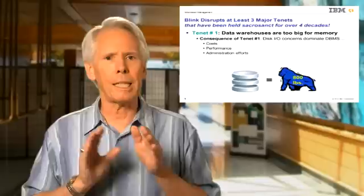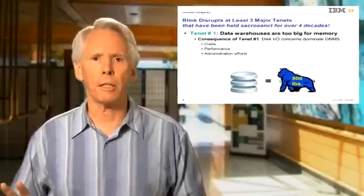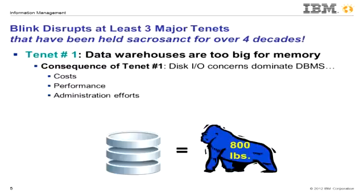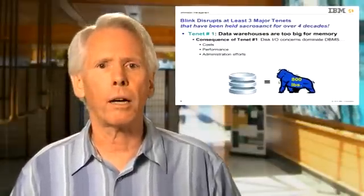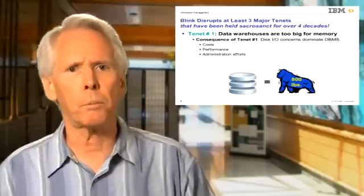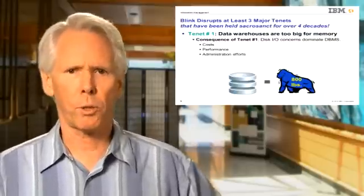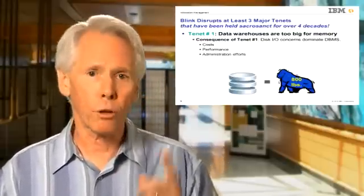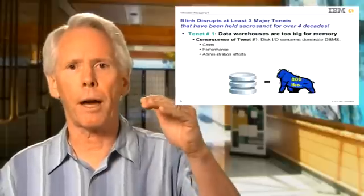Blink is disruptive because it exploits all these trends by starting with a clean slate, departing from three major tenets that database system designers have pretty much held sacrosanct for the last four decades. The first major tenet is that one couldn't fit a useful amount of any large data warehouse into main memory. So it was presumed that data warehouses had to be on disk, and this dominated our thinking about costs and performance, data placement, and administration. Disk was the 800-pound gorilla that could not be ignored, and we put all of our energies into trying to minimize it, as the gap between DRAM and disk arm latencies grew by exponential amounts.